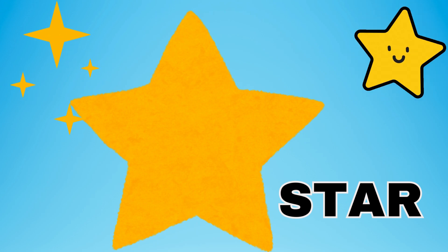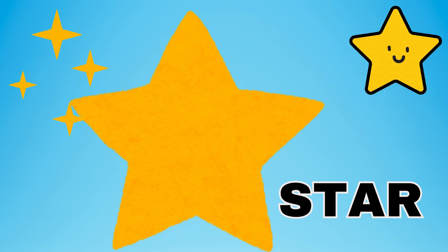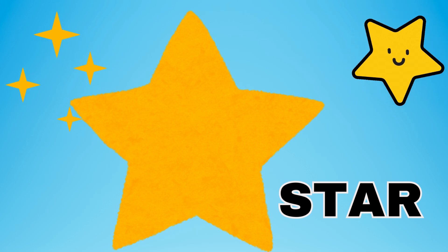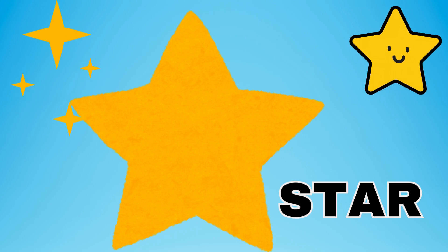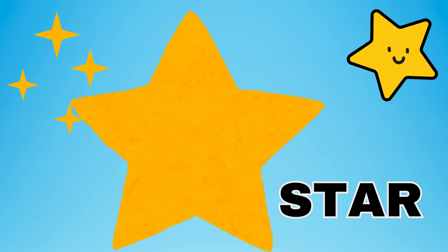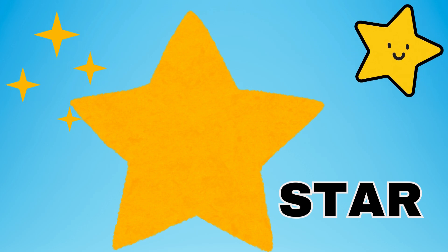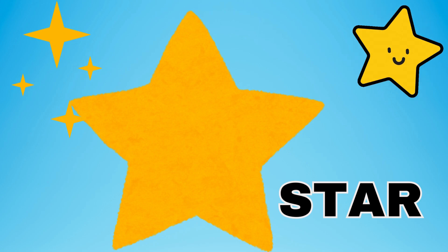A star. Stars aren't just in the sky, but stars are a shape with five points that twinkle and shine. Like twinkle, twinkle, little star, how I wonder what you are. This star is yellow. This star has five points. One fun fact about a star is that the star is used as a symbol of bravery.